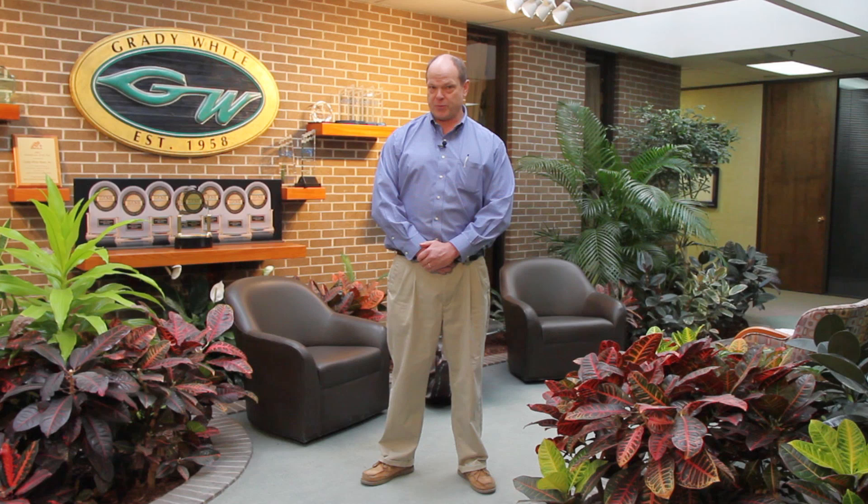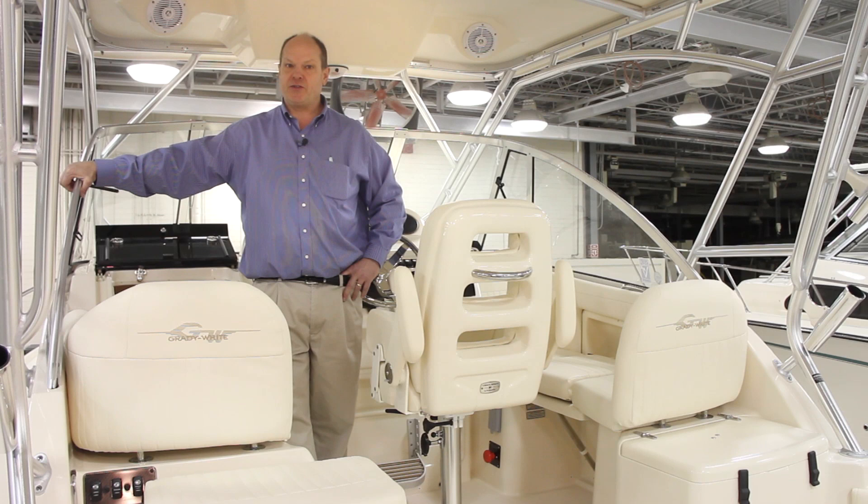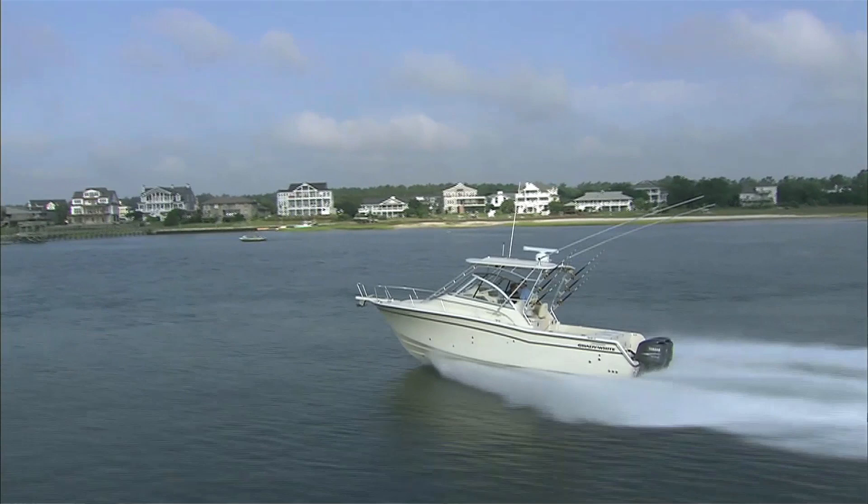Let's go take a look at the Express 305. This is one of the larger models in Grady's lineup, from 18 to 36 feet, and it shares the same CV-2 hull, which was designed by C. Raymond Hunt & Associates — the same hull as the 30-foot center console sister ship. This boat has the speed, the range, storage capacity, and comfort to let you expand your horizons and see some new sights.